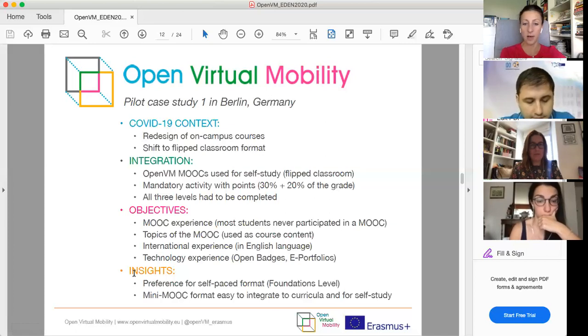Insights from the Berlin pilot show that students really liked the self-paced format at the foundation level. From the teacher's perspective, the mini MOOCs were very easy to integrate into the curricula because of their flexible, modular format and the limited time required for completion. It was easy for students to integrate them into their self-study as part of the course. Overall, it was a huge benefit for both teacher and students to have this mini MOOC experience.